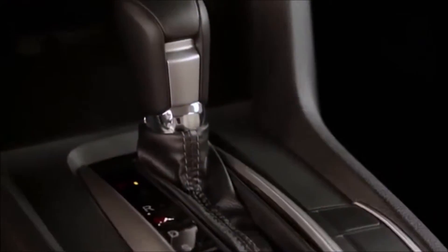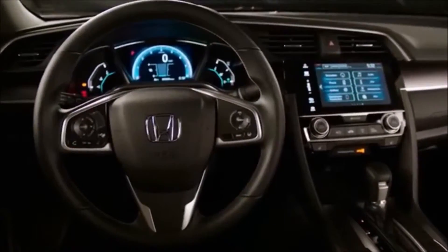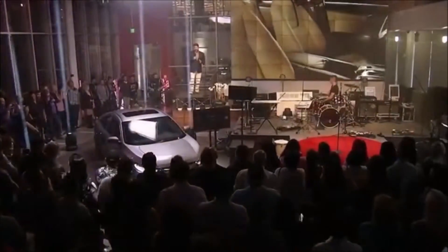The premium sporty exterior is matched with a more sophisticated, high quality, and technology-packed interior. You'll experience driving refinement and quietness unprecedented on a compact car.